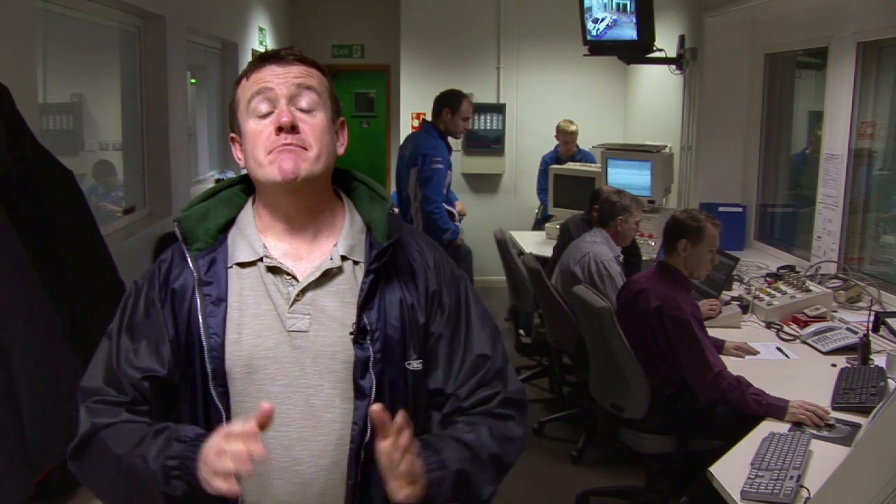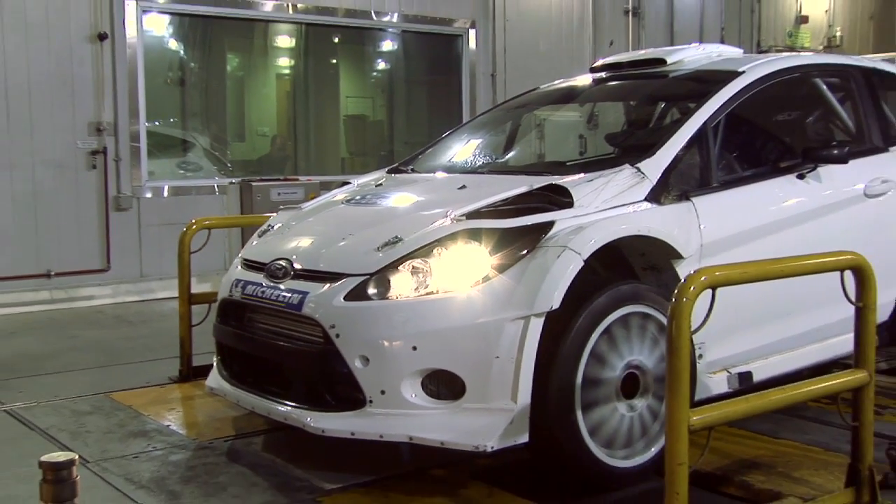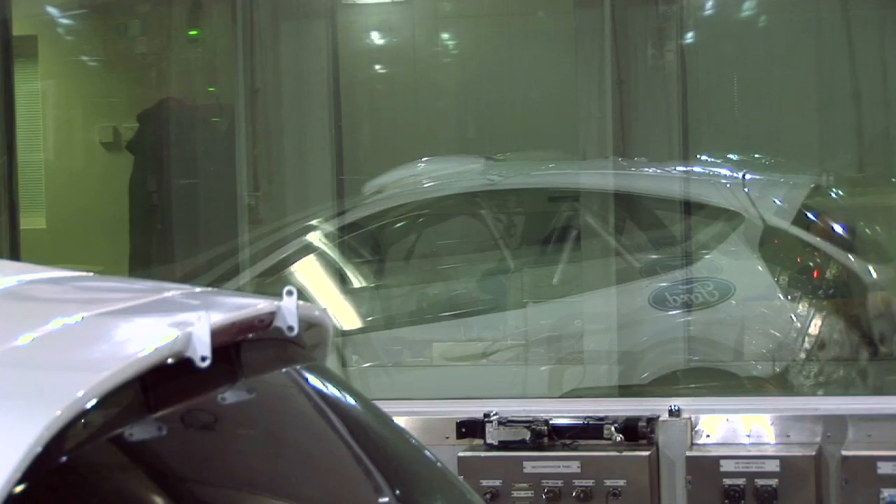Today the team has come to Ford's multi-million pound, top-secret test laboratory in Dunton, Essex, to see how the EcoBoost engine in the new Fiesta RS WRC copes in a rarefied atmosphere.